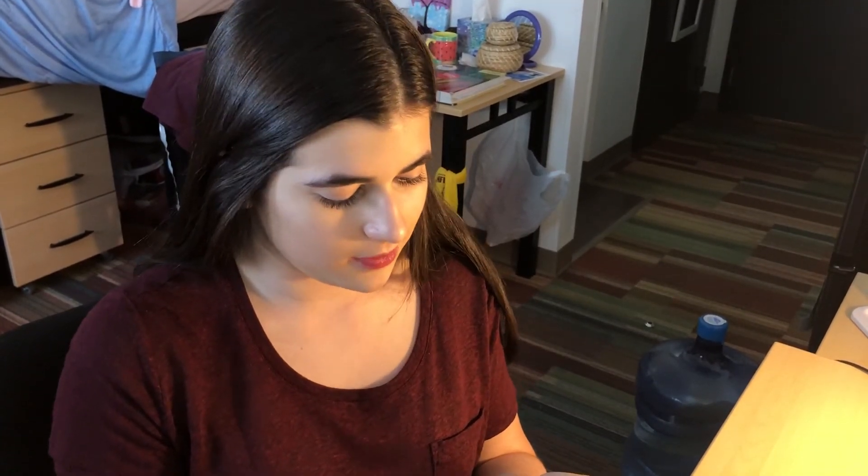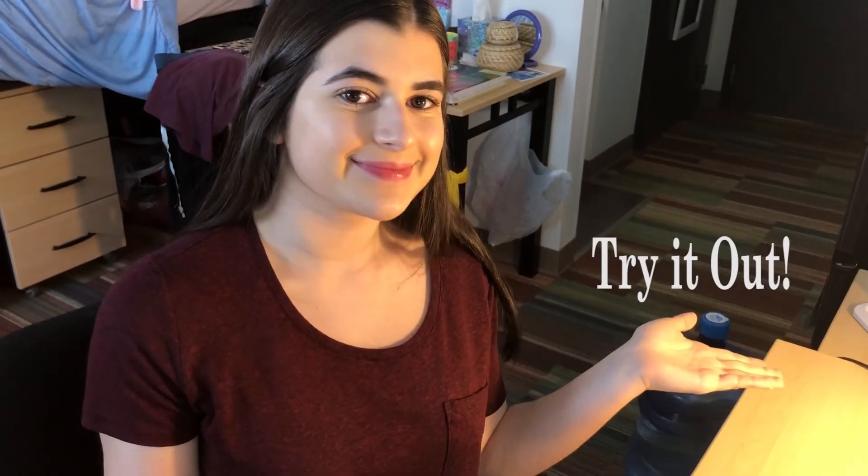And that's about it. Thanks for tuning in, thanks for watching, and try it out.